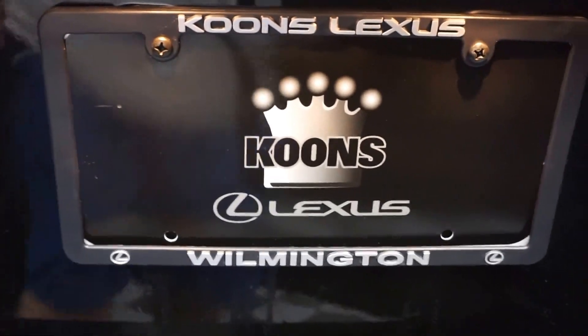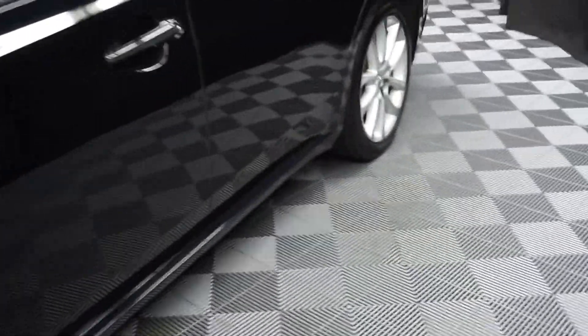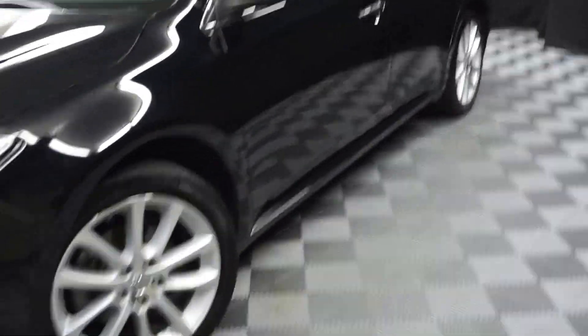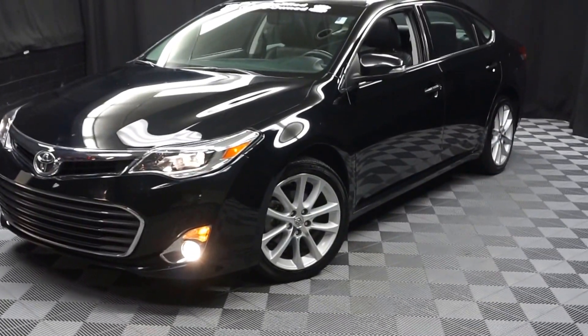It's right here at Lexus of Wilmington. Looking for more information on this 2013 Avalon or any of the other over 100 vehicles in our pre-owned inventory in our 90,000 square foot pre-owned showroom.